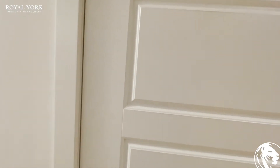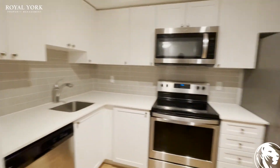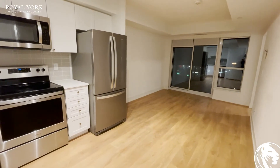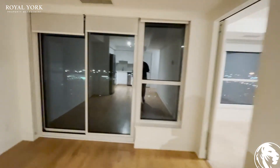The washer and dryer are located here behind this door. Let's take a look at the living area from this angle, and another look from here.